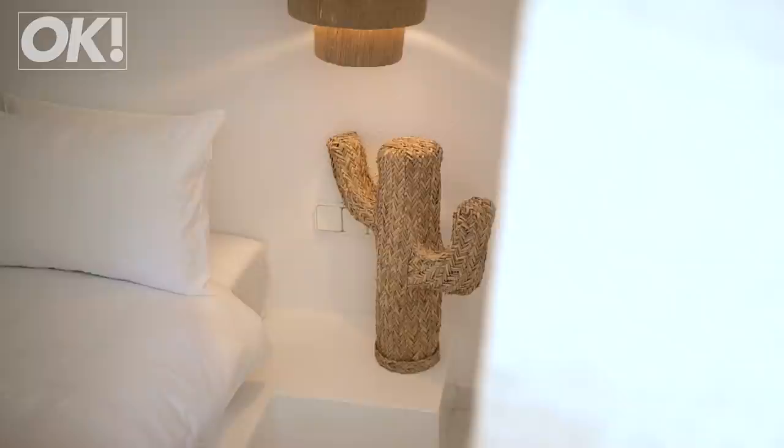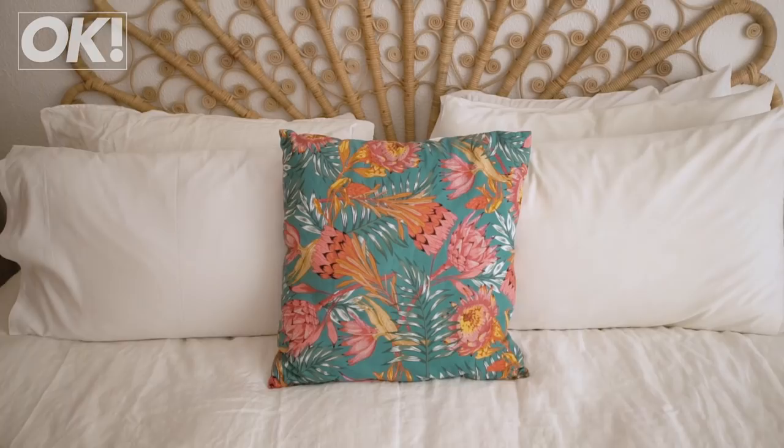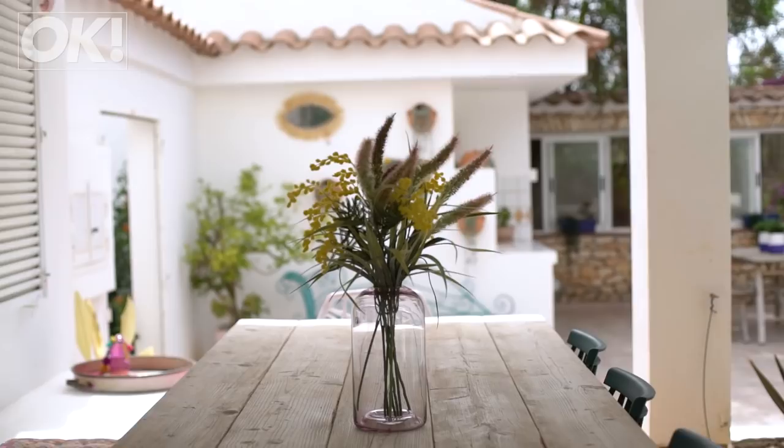This is mine and Matt's bedroom. Here is a little wall hanging that I made before kids, when I had time on my hands. This is one of the guest bedrooms — this is where some of the families stay when they come over.